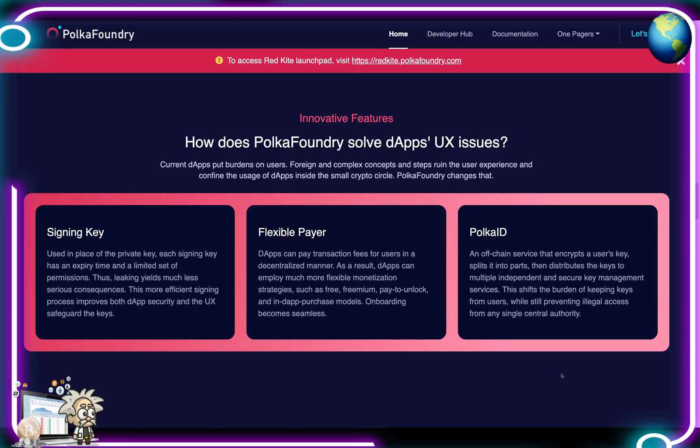How does Polka Foundry solve decentralized app UX issues? For the signing key, they've used a signing key in place of the private key — each signing key has an expiry time and a limited set of permissions, so leaking it yields far less serious consequences. For flexible payer, decentralized apps can pay transaction fees for users in a decentralized manner, enabling more flexible monetization strategies such as freemium, pay-to-unlock, and in-app purchase models. For onboarding, Polka ID is an off-chain service that encrypts a user's key, splits it into parts, and distributes the keys to multiple independent secure key management services, shifting the burden of keeping keys away from users.